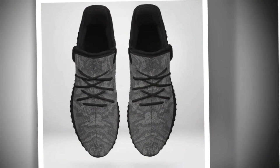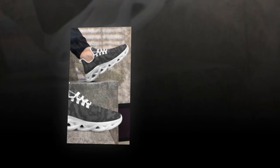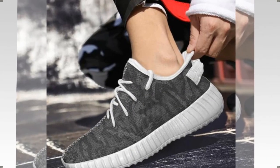Moisture-wicking mesh — the breathable upper mesh is a game-changer. It keeps your feet cool and snug, even on the hottest days. No more sweaty feet. Crafted for both durability and style, these sneakers blend sleek design with rugged sturdiness. They're built to keep up with your active lifestyle.